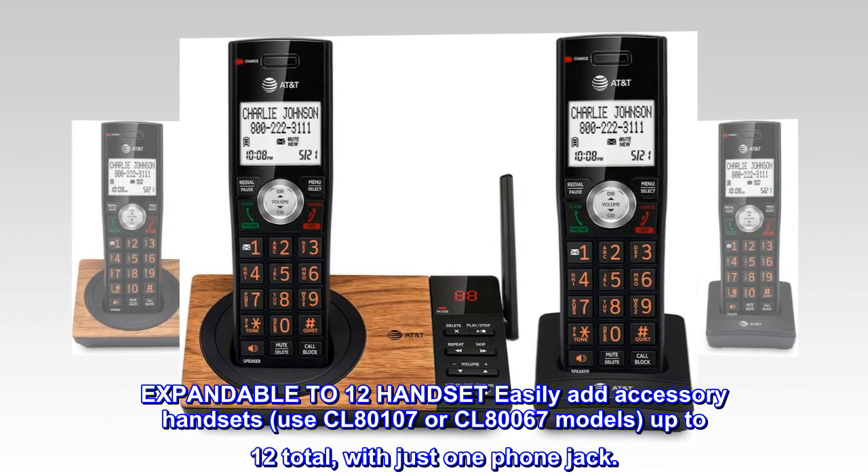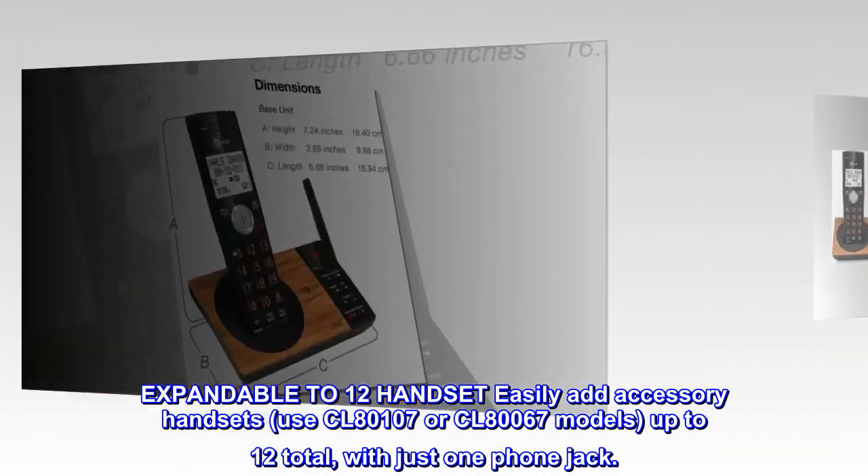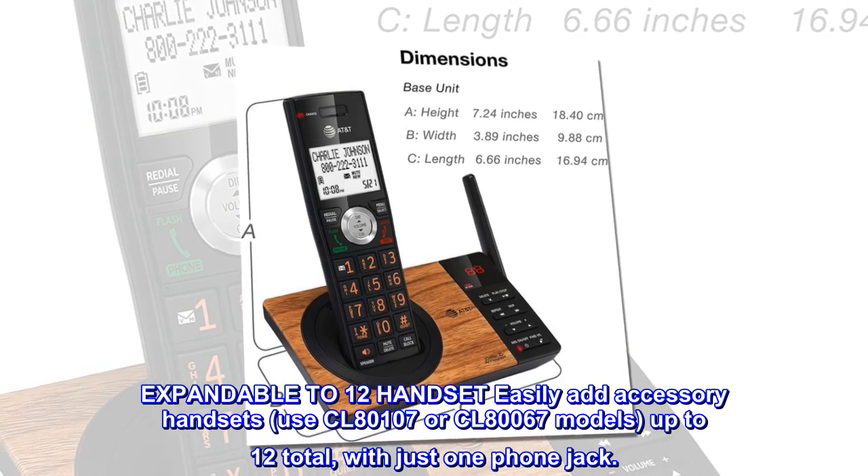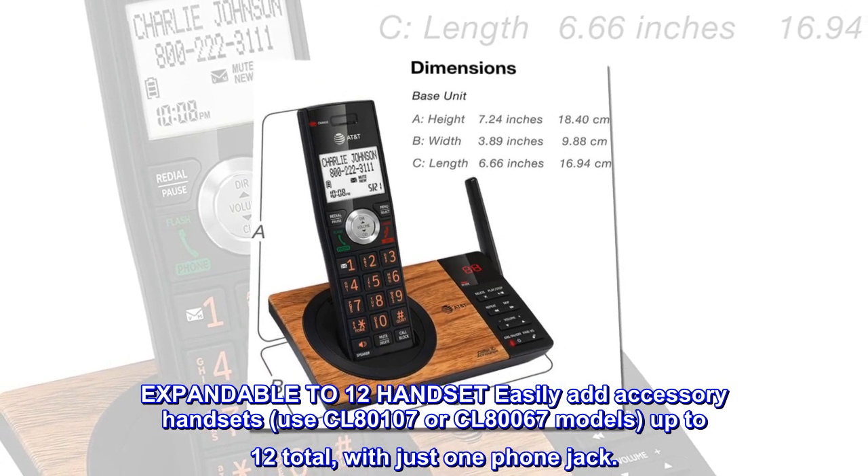Expandable to 12 handsets — easily add accessory handsets using CL-80107 or CL-80067 models, up to 12 total, with just one phone jack.